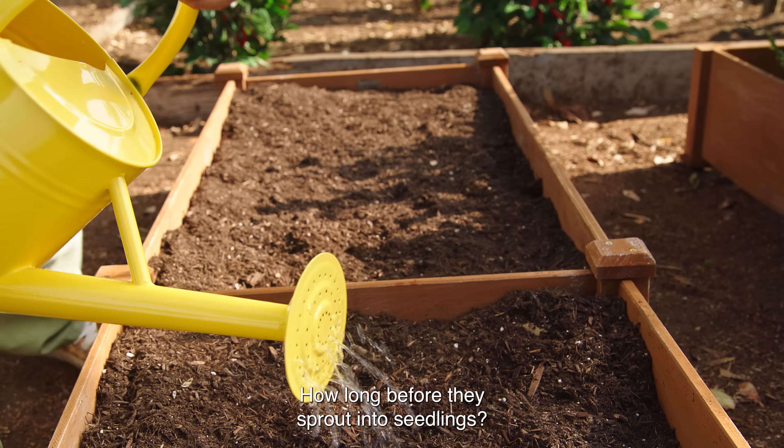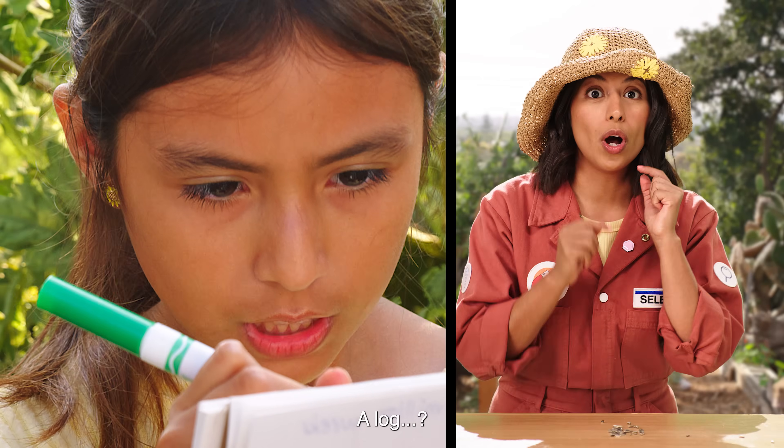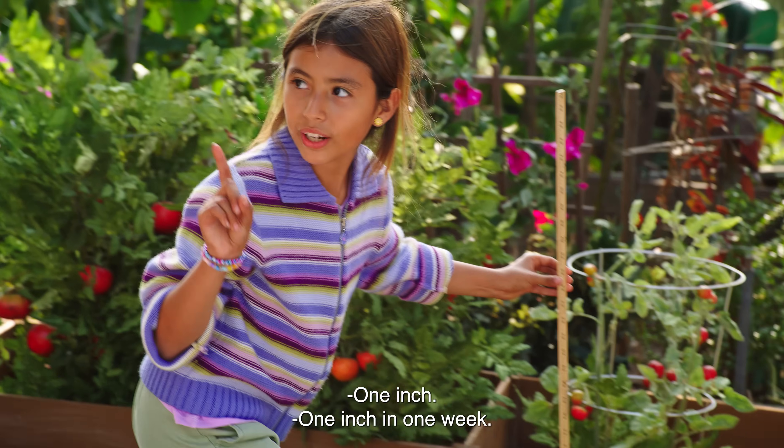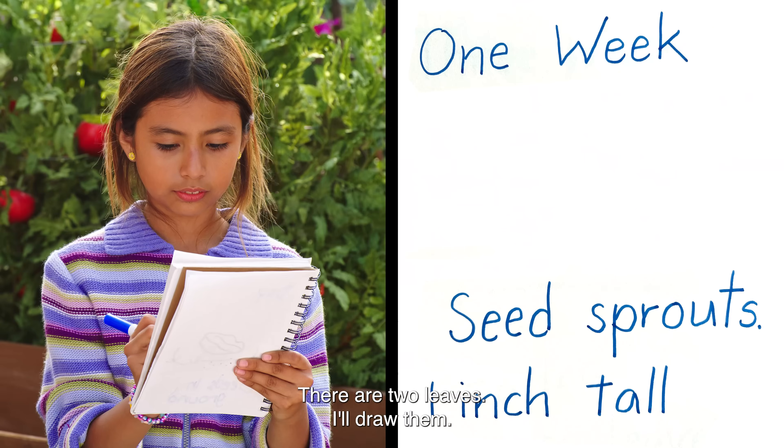How long before they sprout into seedlings? We'll find out. We'll keep a log so we can keep track of their progress. Great idea! One inch — one inch in one week. What do you notice about them? There are two leaves. I'll draw them.